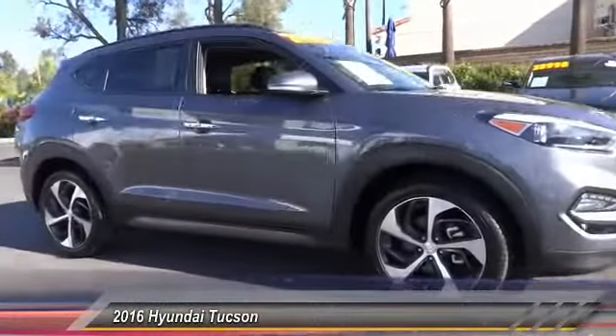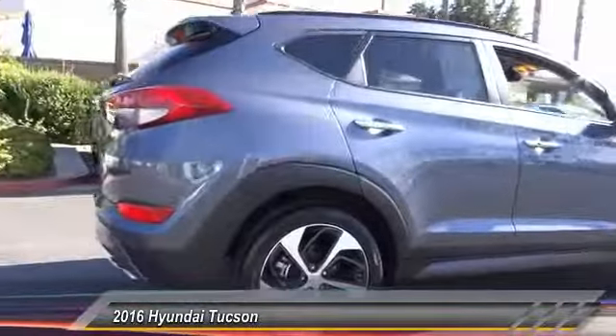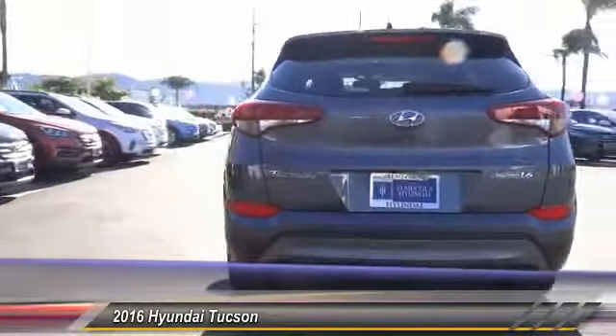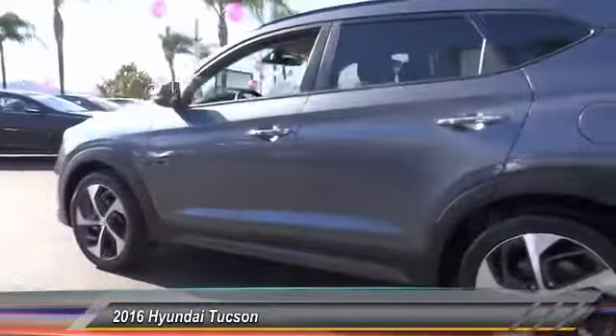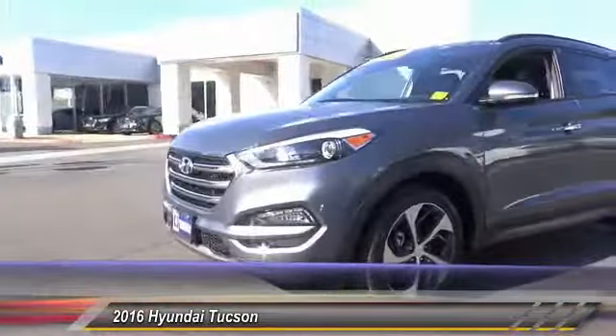2016 Hyundai Tucson. The Hyundai Tucson is Hyundai's first CUV to be designed in Europe. Tucson takes the boxy utility vehicle and transforms it with flowing curves, graceful lines, and style to spare. It's the future of the crossover and is priced below $25,000.